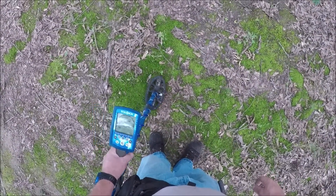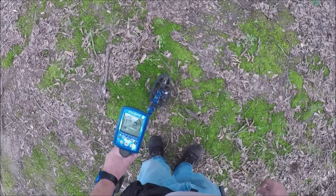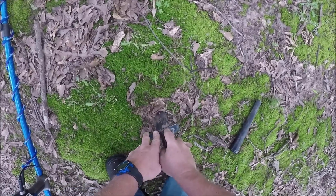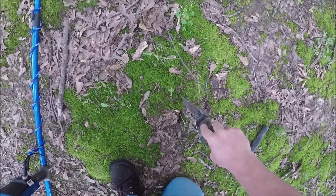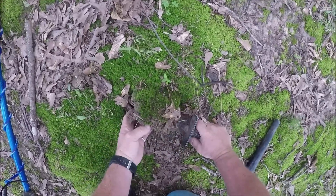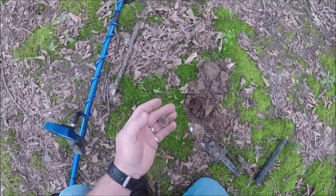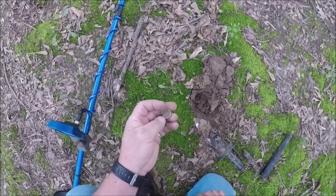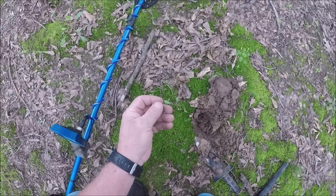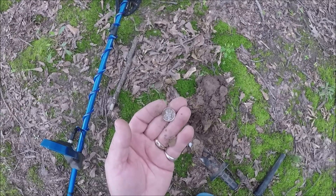Here's another one — doesn't sound real great but it keeps giving a high tone. It's going to be fairly deep whatever it is. And there it is — that thing didn't sound worth a flip. Ho ho ho, this is going to be a mercury dime. Check it out. Thing sounded terrible but kept throwing a high tone. Sometimes you just got to dig them. Awesome, let's keep looking.